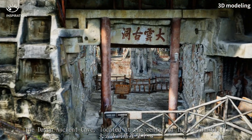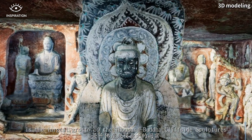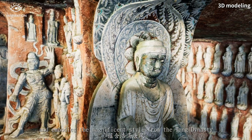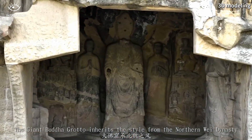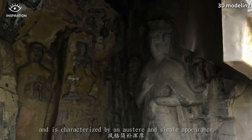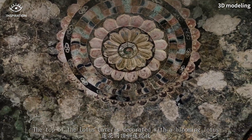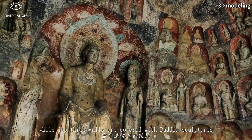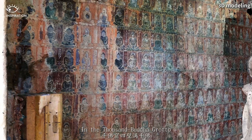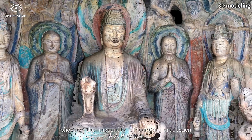The Da Yuan ancient cave, located at the center of the Buddha cliff, is the largest grotto of the Thousand Buddha Cliffside Sculptures and embodies the magnificent style of the Tang dynasty. The Giant Buddha grotto inherits the style of the Northern Wei dynasty and is characterized by an austere and simple appearance. The top of the Lotus Cave is decorated with a blooming lotus, while its three walls are covered with Buddha sculptures exhibiting a gorgeous hue. In the Thousand Buddha Grotto, the walls are inset with thousands of Buddha sculptures, showing the ingenuity of ancient craftsmen.